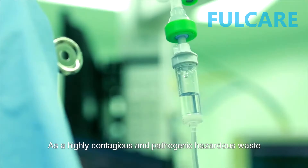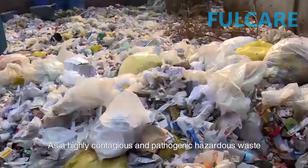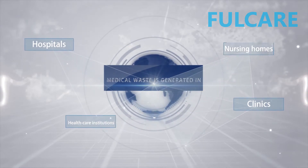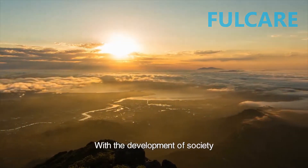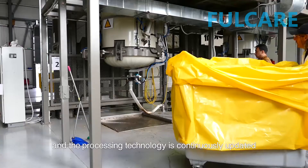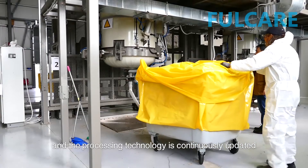As a highly contagious and pathogenic hazardous waste, medical waste is widely produced in hospitals, clinics, nursing homes, and other medical and health care institutions. With the development of society, medical waste treatment is booming across the world, and the processing technology is continuously updated.